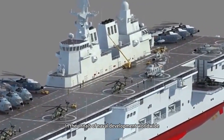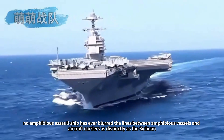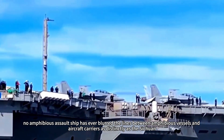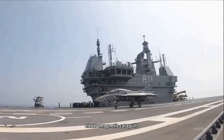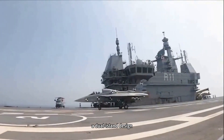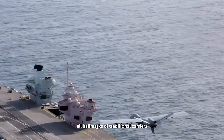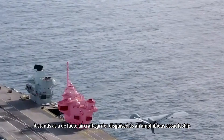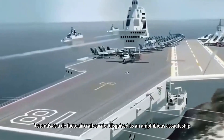In the annals of naval development worldwide, no amphibious assault ship has ever blurred the lines between amphibious vessels and aircraft carriers as distinctly as the Sichuan. Boasting a full-length flight deck, electromagnetic catapults, a dual island design, and fixed-wing aircraft operation capabilities — all hallmarks of traditional carriers — it stands as a de facto aircraft carrier disguised as an amphibious assault ship.